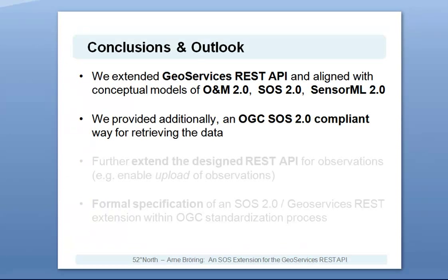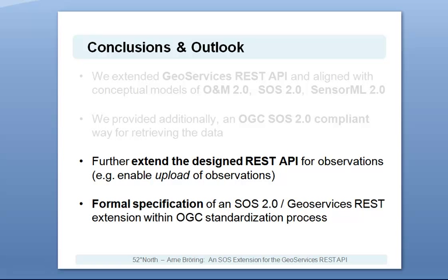In conclusion, we can say that we have extended in this project the GeoServices REST API to provide the functionality of a Sensor Observation Service, and aligned this extension with the conceptual models of the OGC standards O&M 2.0, SOS 2.0 and SensorML 2.0. Further, we have provided the additional functionality of being OGC SOS 2.0 compliant. In future, it is planned to extend the designed REST API to also enable the upload of sensors and their observations. Further, we should aim for formally specifying the SOS 2.0 GeoServices REST extension and bring this into the OGC standardization process.